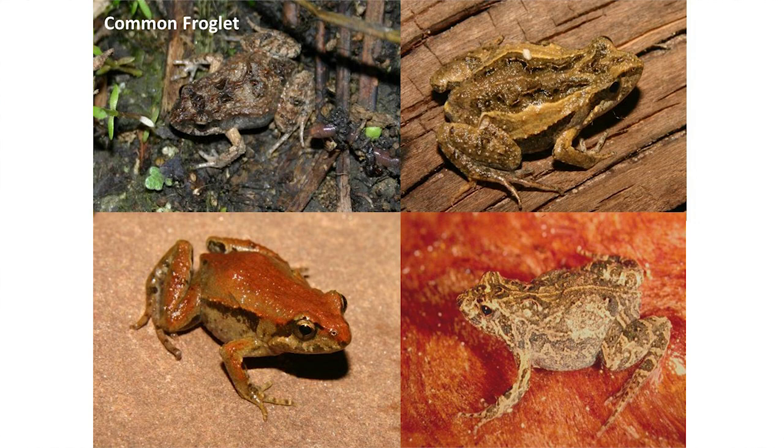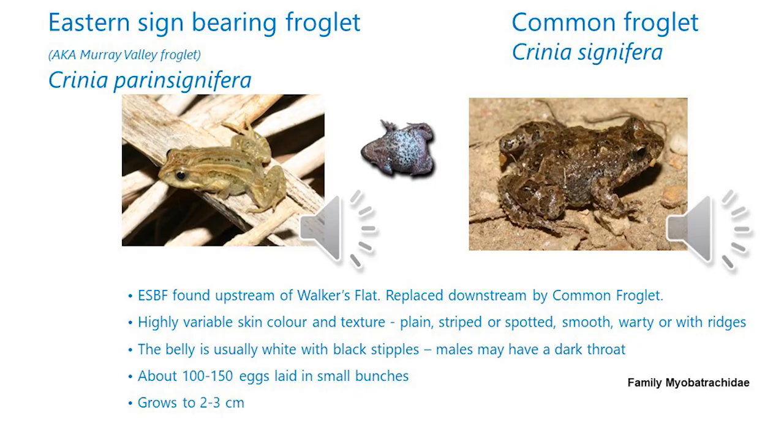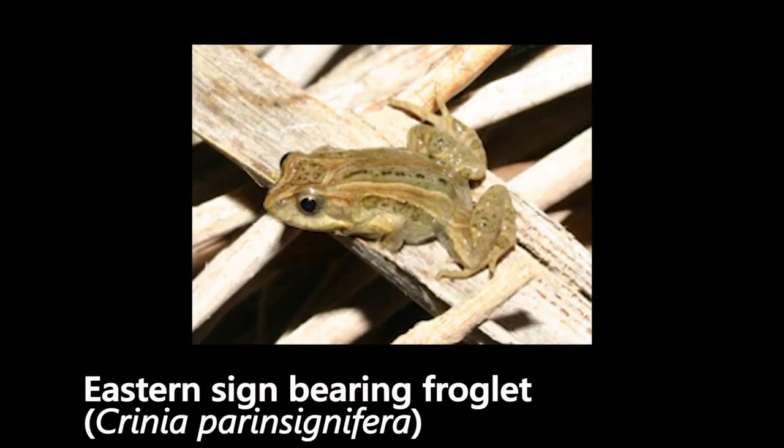They lay around about 100 to 150 eggs in small bunches attached to vegetation in the water. They're not very big, growing to around about 3 centimetres in size.